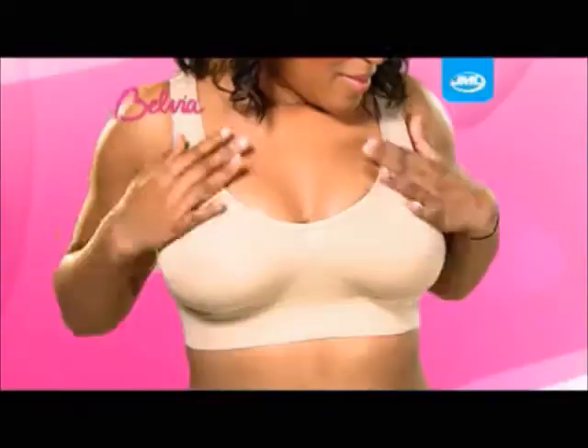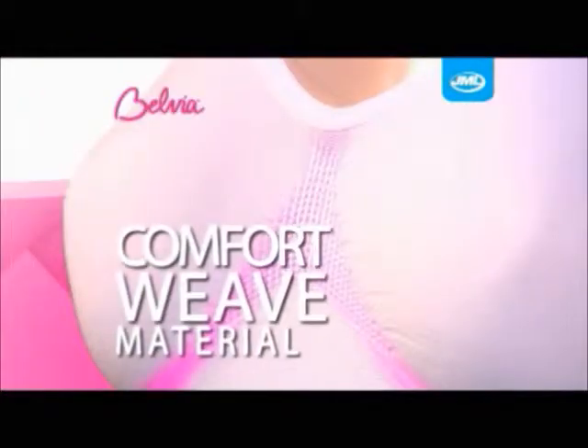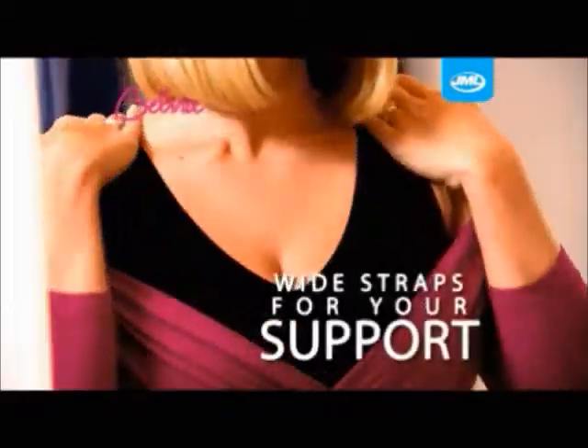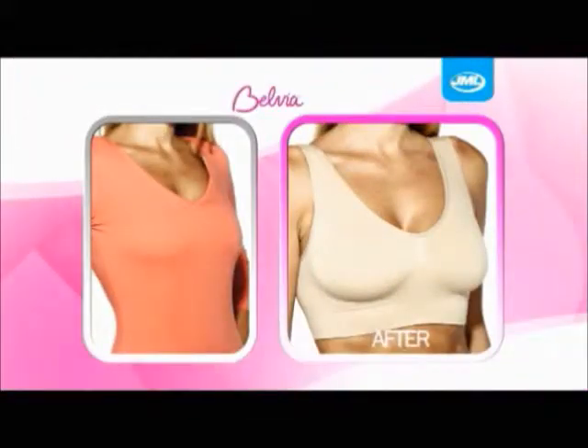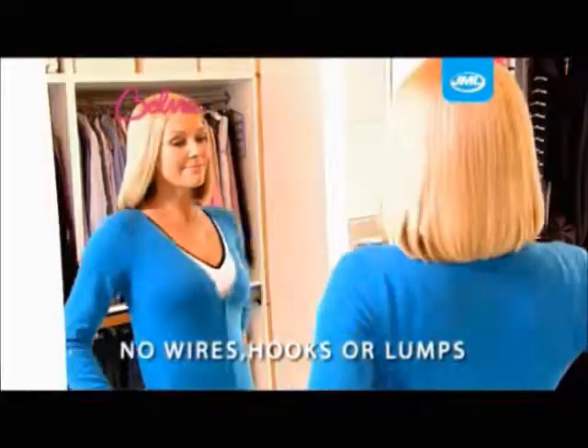Introducing Belvia Bra from GML, the bra that gives you the lift and shape every woman wants. The secret is the comfort weave material with added stretch and wide straps for your support. Belvia Bra molds to your body and lifts to give you a sexy shape, without underwires, hooks, lumps or bumps.